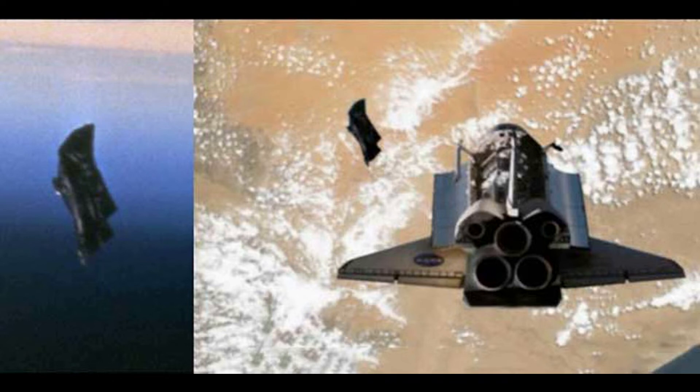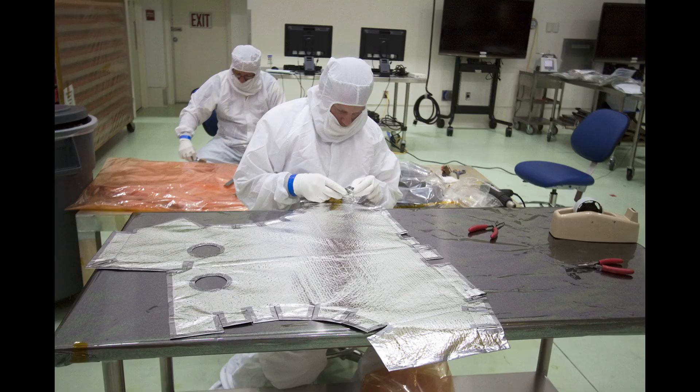Right here is a picture of the Space Shuttle Endeavor, and this is supposedly when they lost the solar blanket. You can see the comparisons — that does not look like a solar blanket. This is a solar blanket. They use this for the outer shroud of satellites; it reduces heat and debris that's in space.